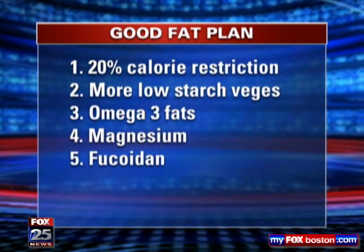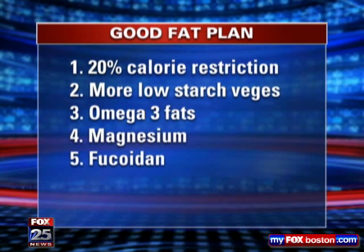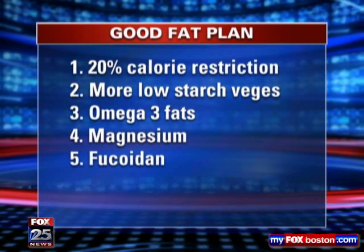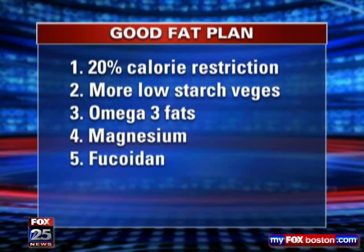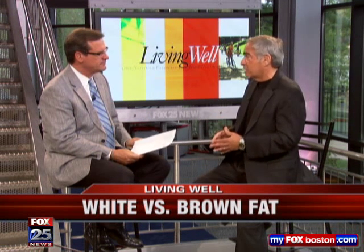Fucoidan, which a lot of folks maybe haven't heard of — there are many different algaes, blue-green algaes, et cetera. This is a brown algae that has been shown in scientific studies to lower bad cholesterol, to elevate the brown fat, and to really pick up the metabolism a little bit. More low-starch vegetables are also important. High-starch vegetables like potatoes and sweet potatoes are great foods but they're starchy and they increase weight gain and slow down metabolism, as opposed to green vegetables and salads, which stimulate metabolism.